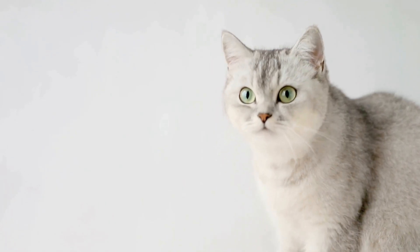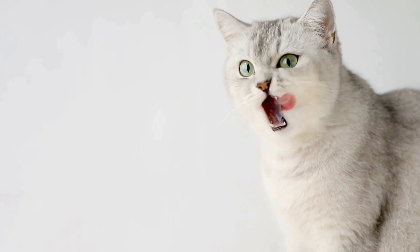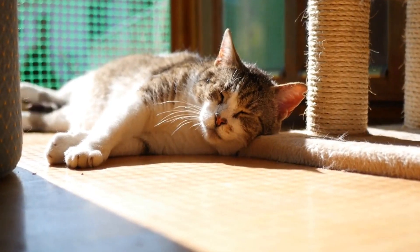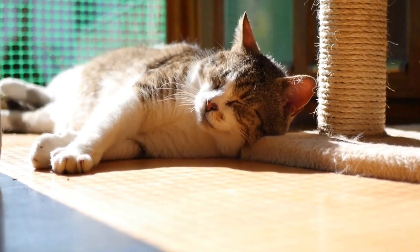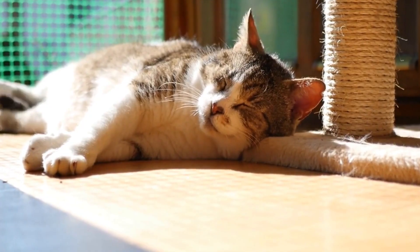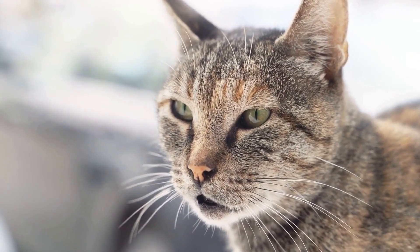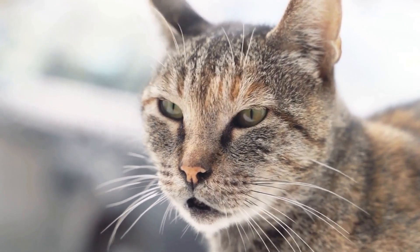To understand the significance of a cat's tail standing upright, we must first comprehend the complex language of cats. Communication plays a vital role in a cat's life as it helps them convey emotions, intentions, and social hierarchies. While cats primarily rely on vocalizations, body language, including the position of the tail, also plays a crucial role in their communication repertoire.